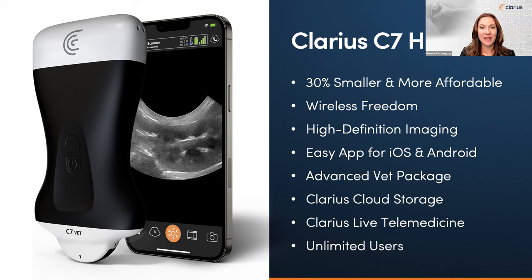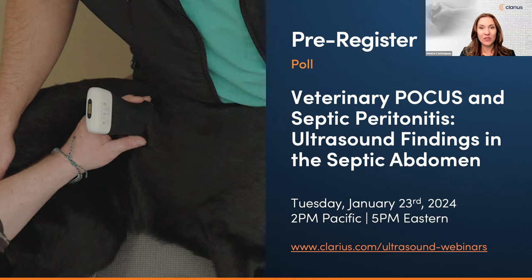With increased ultrasound billings you'll see a rapid return on your Clarius HD3 vet scanner, which is ultra affordable. Our last poll is your invitation to pre-register for the next veterinary webinar: 'Veterinary POCUS and Septic Peritonitis — Ultrasound Findings in the Septic Abdomen,' on January 23rd. Dr. Soren Boyson and Serge Shalhoub will join us for a presentation guiding us through the essential aspects of septic peritonitis diagnosis, including key clinical indicators, pathophysiology, and the crucial role of ultrasound in early detection.